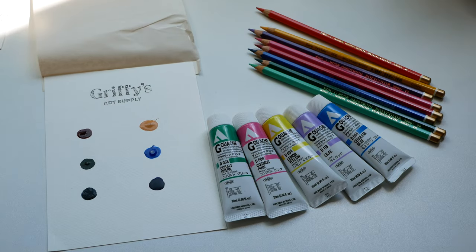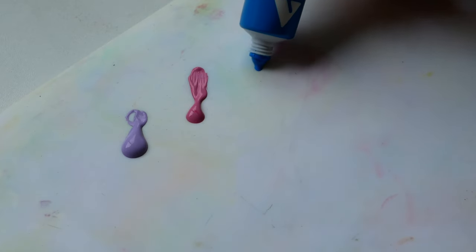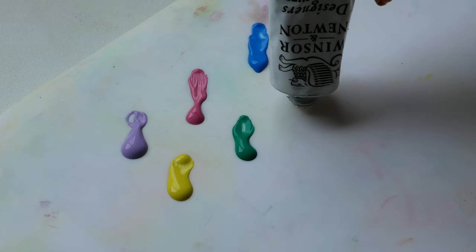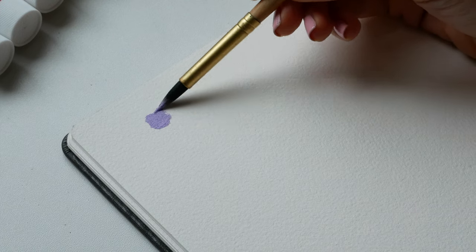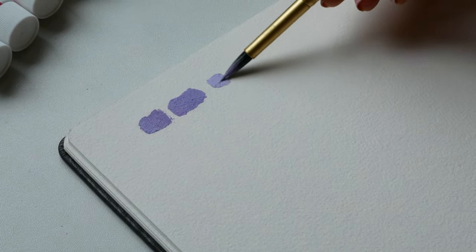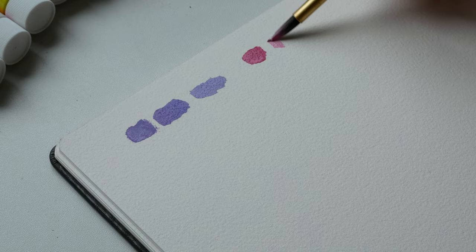Let me know in the comments below if you normally use traditional gouache or acrylic gouache. Traditional gouache is water-based and can be reactivated after it's dried, but acrylic gouache is a hybrid of traditional gouache and acrylic paint — so once it dries it doesn't reactivate. The finish is pretty similar: very matte and even overall.